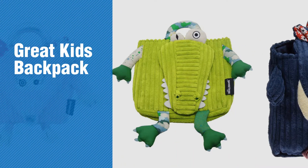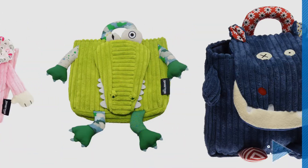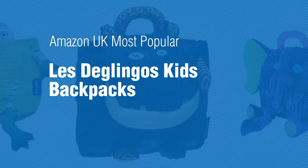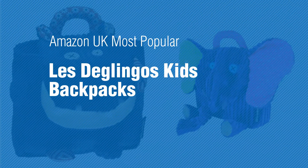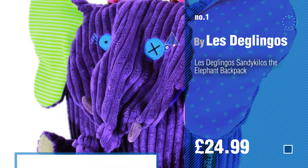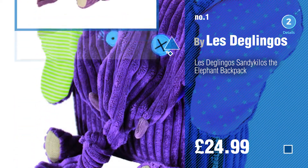If you're looking for great kids backpacks, here's a collection you've got to see. Amazon UK's most popular Le Deglingo's kids backpacks — number one most popular by Le Deglingo's. Watch this video and get inspired.